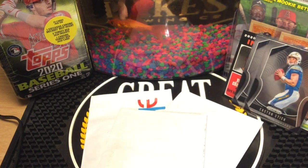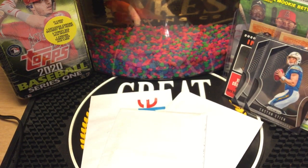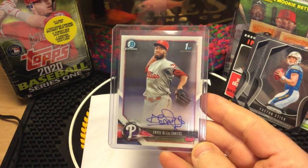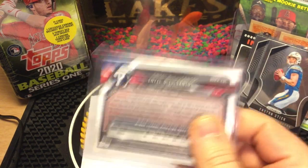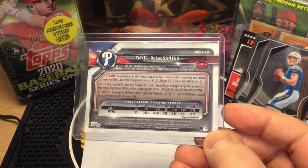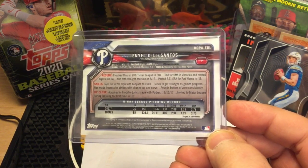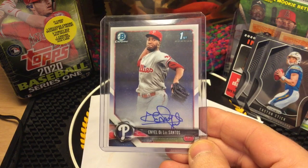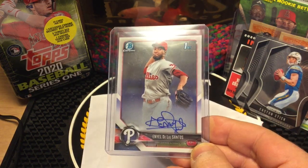I got egged a couple weeks ago — I'm not kidding. A little three or four egg job. I'm not sure if it was my friends or my 15-year-old daughter's friends. I have no idea who actually perpetrated the crime, nor will I ever know. I'd think my friends would have been more thorough, so I'm thinking it had to be kids.